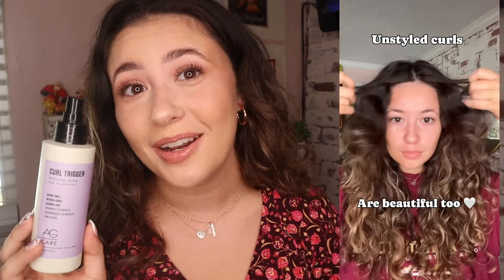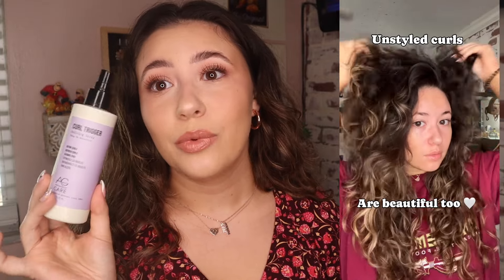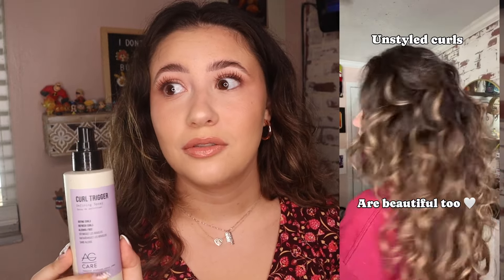My second combo has been the AG Hair Care Curl Trigger — it's a curl activating spray, kind of like a sea salt spray but not actually a sea salt spray, so it's not going to give your hair that really gunked-up feeling. I used this on its own last night — I just washed my hair, sprayed this in, scrunched it, and let it air dry — and I was so shocked. I've been obsessed. I use it to refresh my hair pretty much exclusively right now.